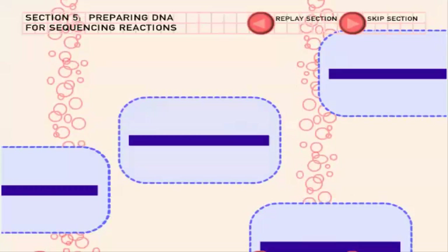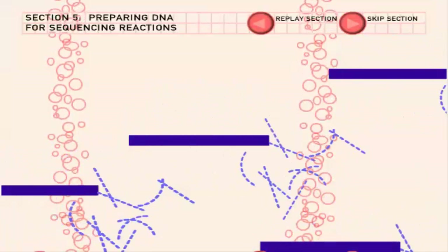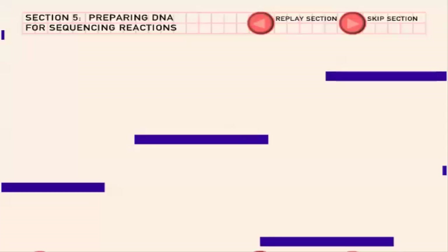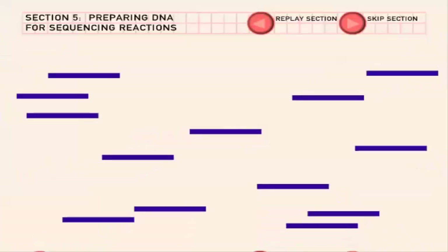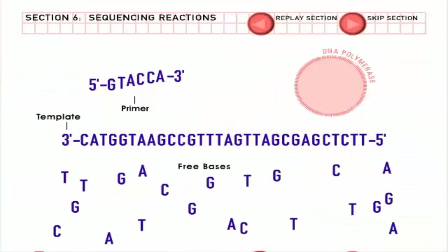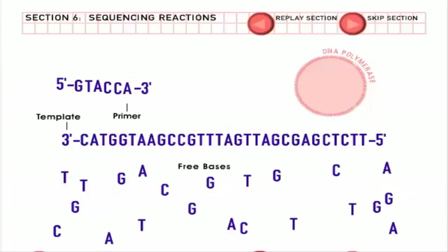The next morning, the cells are broken up to release the DNA inside. The DNA is separated from the cell debris and washed clean. Now there are enough clean copies of the segment of human DNA to set up a sequencing reaction. A sequencing reaction includes four main ingredients: template DNA copied by the bacteria; free bases, the building blocks of DNA that come in four types; short pieces of DNA called primers; and DNA polymerase, the enzyme that copies DNA.